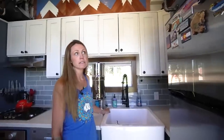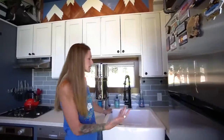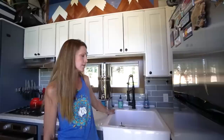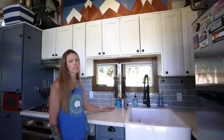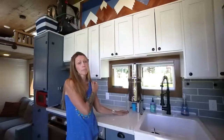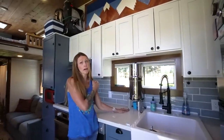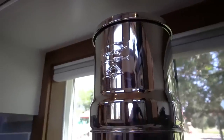We actually custom designed the house but hired a builder — Tiny Heirloom was our builder. This is their standard farmhouse sink they put in all their houses, either this one or a copper one. We've parked in a ton of different places. Our most recent place was on a bison farm where we were on a really old well that all the bison drink out of, so this Berkey water filter has seriously come in handy.